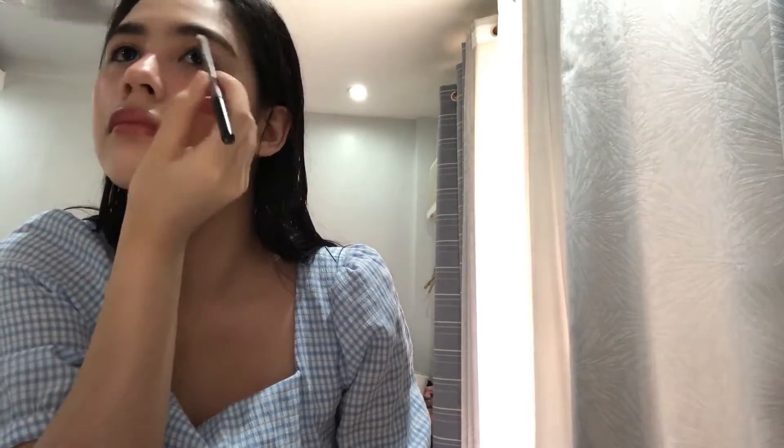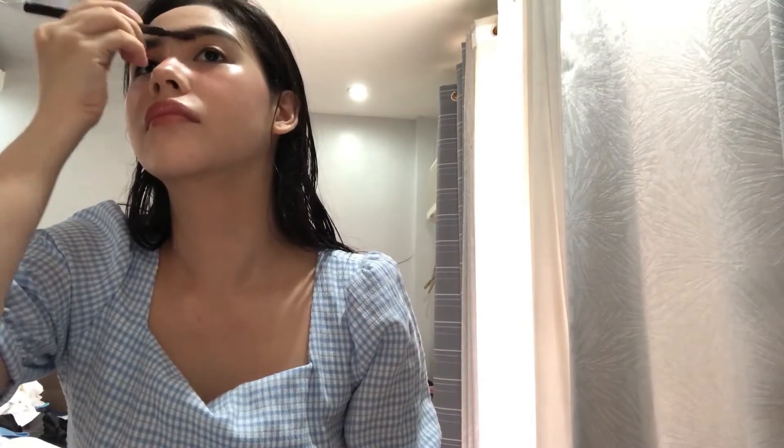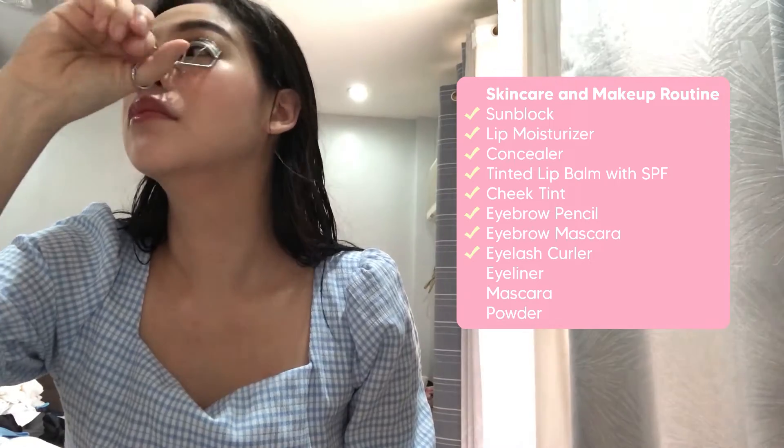Next, let's brush the eyebrows. This one is from MAC. Then brush it again. And now, curlash. That's how I apply my curlash — pressing it repeatedly.